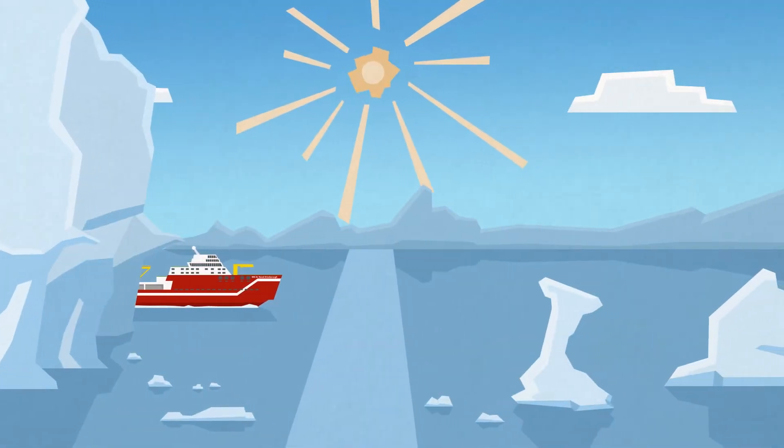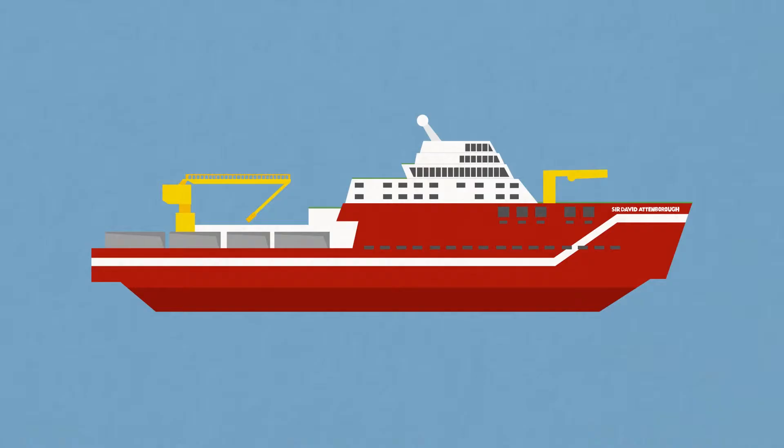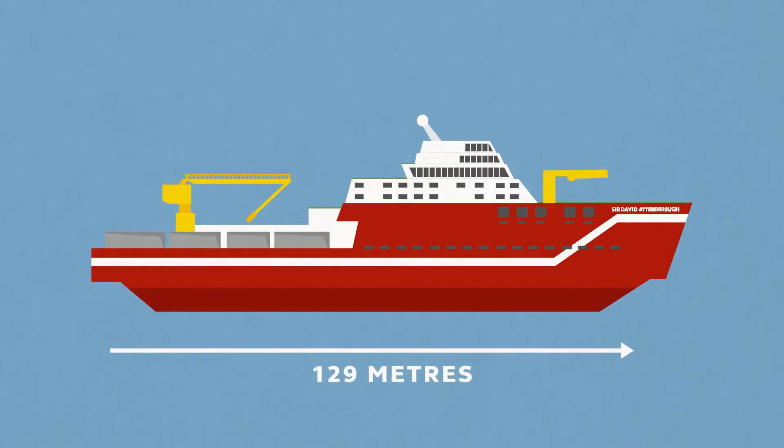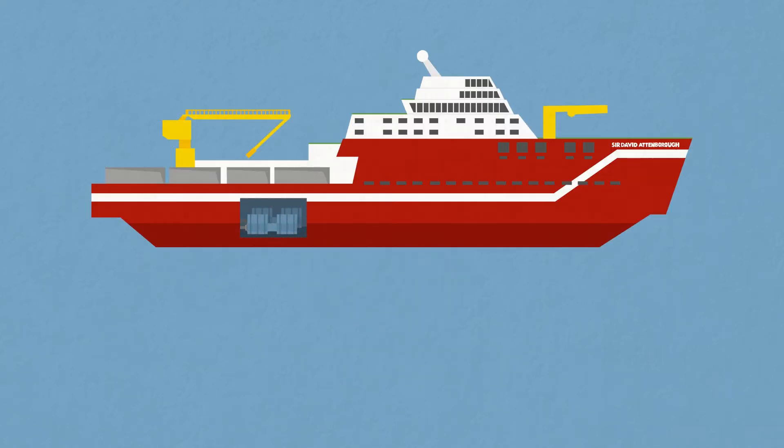The RRS Sir David Attenborough is one of the world's most advanced polar research vessels. It is 129 meters long, 24 meters wide, holds 600 cubic meters of fuel and has four main engines. Its generator is the size of a small bus.